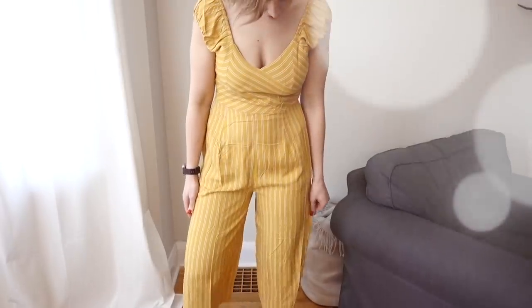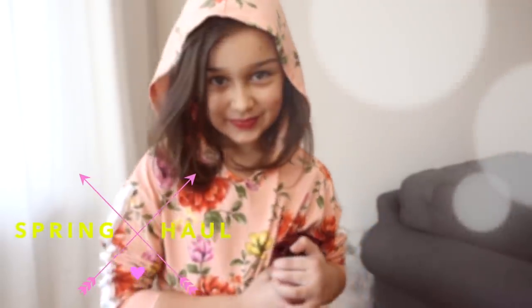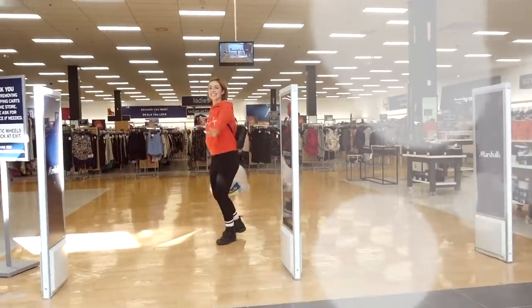Hey friends! Welcome back to my channel. I'm Amanda Muse and occasionally I like to buy things at stores, and today I'm going to share with you a little spring haul. A big thanks to Marshalls for teaming up with me today and sponsoring this spring wardrobe makeover. I found something for everybody — brand name things for myself and for the kids, all at really great value. So let me show you what I got.